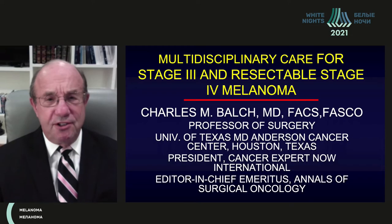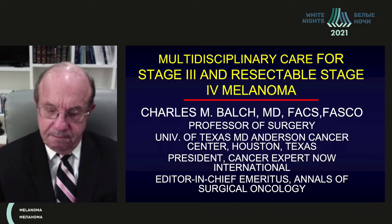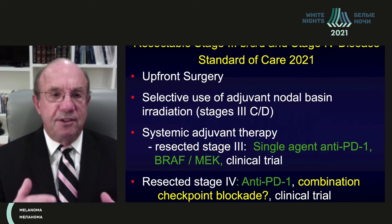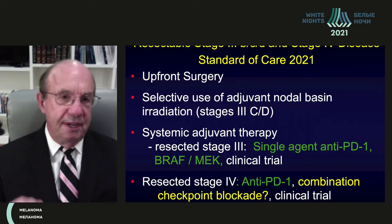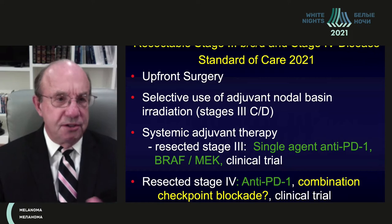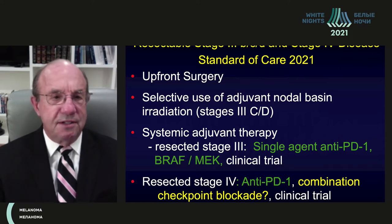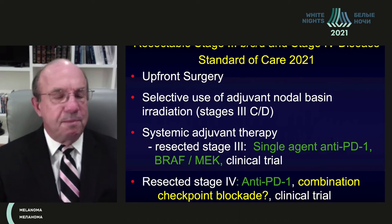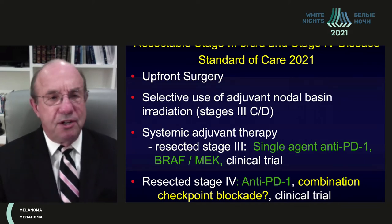This talk is about multidisciplinary care for stage 3 and resectable stage 4 melanoma. The current standard of care for stage 3 patients with lymph node metastasis, and those with limited disease at distant sites such as the skin, lung, or other sites, is upfront surgery and then selective use of adjuvant nodal basin irradiation — but only in patients who have multiple positive lymph nodes or recurrent regional lymph nodes.